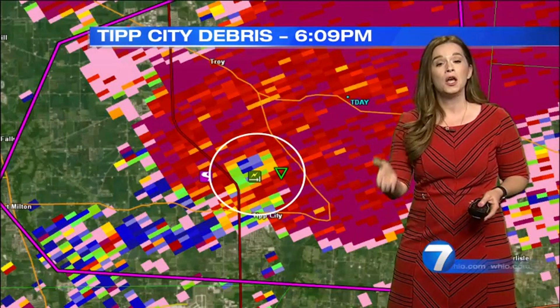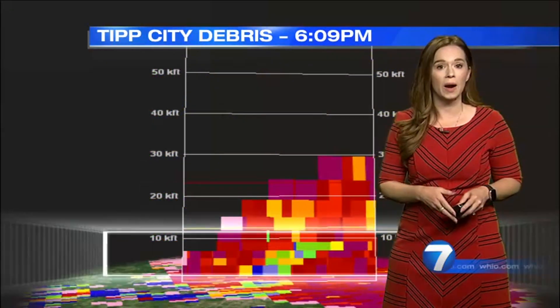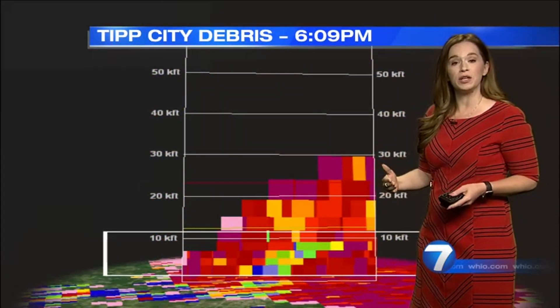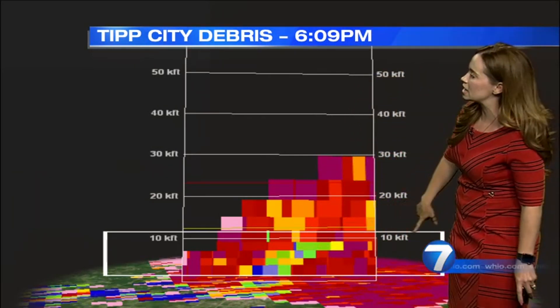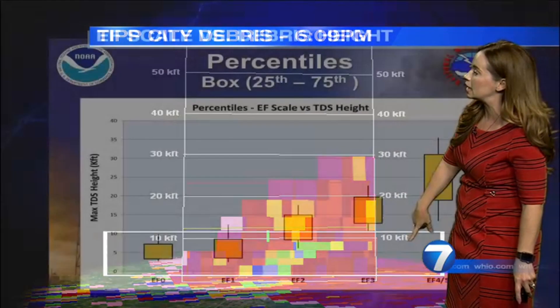That is co-located with where we had that hook echo on radar. When we cut that and split it vertically, you can see the blues and the greens hitting up close to 10,000 feet here in the sky.